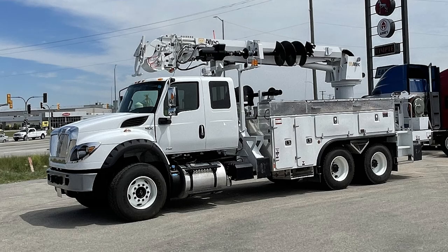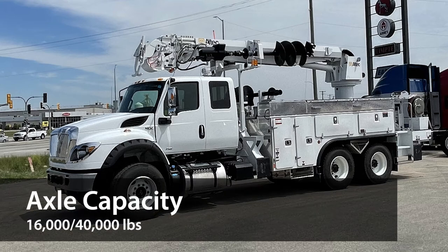It also has an available stainless steel oil pan for reduced corrosion in highly corrosive applications, and it has a front axle capacity of 16,000 pounds and a rear axle capacity of 40,000 pounds.